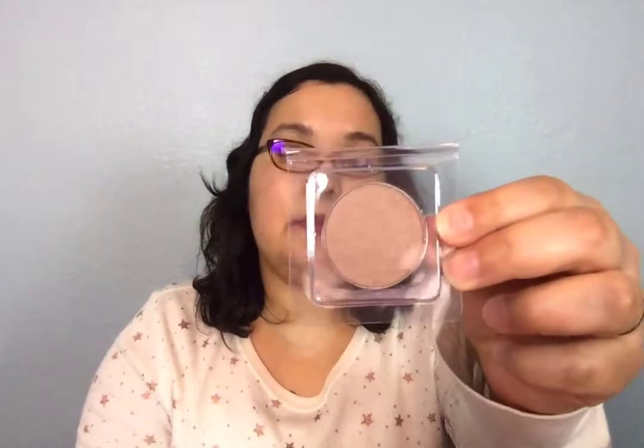And the last thing that I got was this INT Cosmetics Goddess Gold Eyeshadow. It's a really pretty color. Let me see if I can take it out. This is what it looks like — that's really pretty.